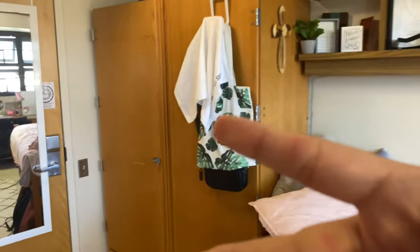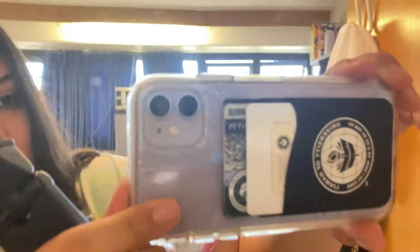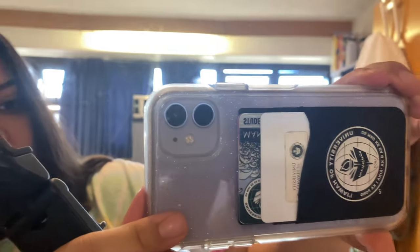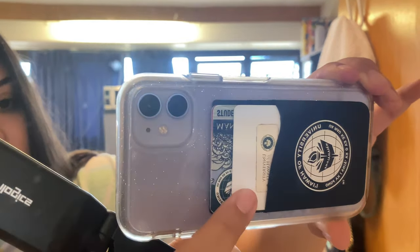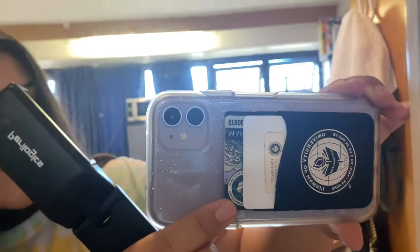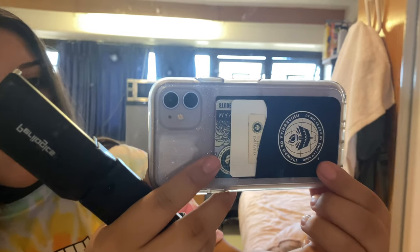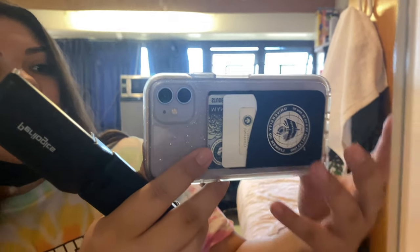You do need a mask everywhere you go in the dorm. I want to show my little phone stand — it's pretty cool. I also have this card holder: that's my room key, my student ID in the back, and my debit card too. You can get these card holders at the bookstore — I can show that in another video.